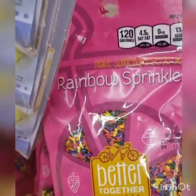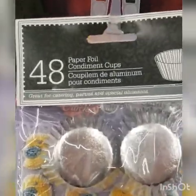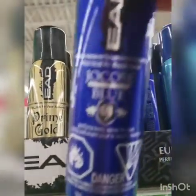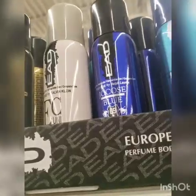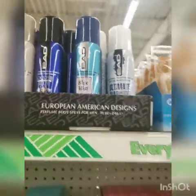First time I'm seeing this — rainbow sprinkles. You can make something better with rainbow sprinkles. Paper foil condiment cups — it's kind of small. These knockoff body sprays are pretty good. This one is supposed to be polo blue — it smells great. And this one is Cool Water — Calvin Klein. I didn't really care for this one, but the polo blue smells great. That's a nice stocking stuffer to give somebody.